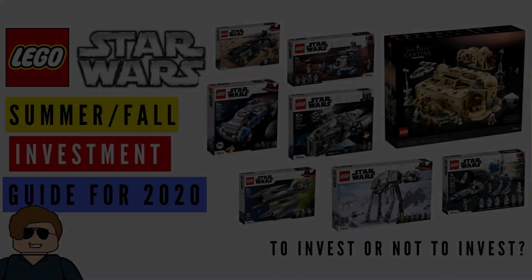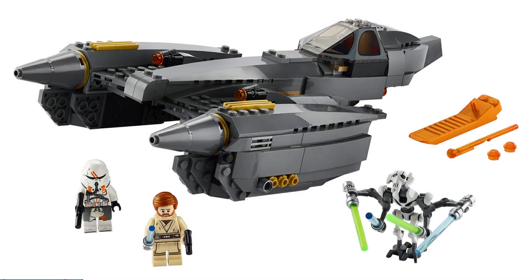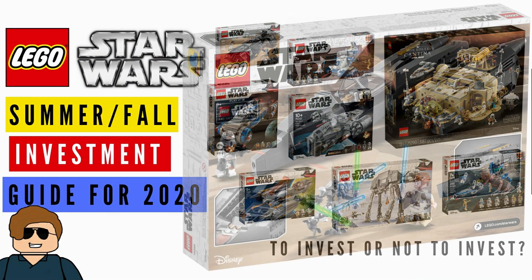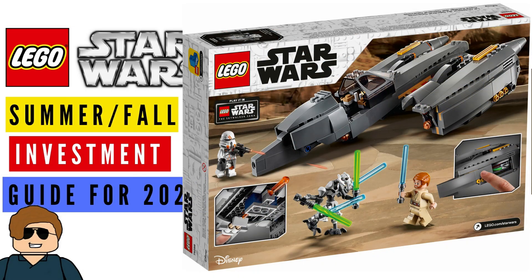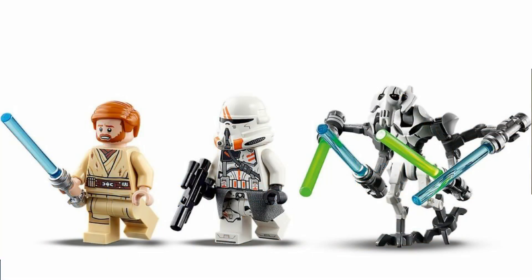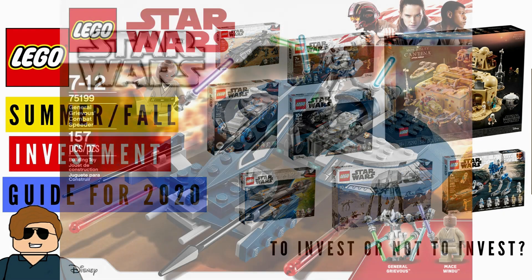Starting with the ultimate worst set to invest in: the General Grievous Starfighter, set 75286, at an $80 US price point — that's just ridiculous for 487 pieces. I'm not a huge price-per-piece guy, but this one is just bad. I would definitely avoid this one; it's not worth investing in. I don't know what it is about sets with Grievous in them, but they always seem overpriced by Lego.